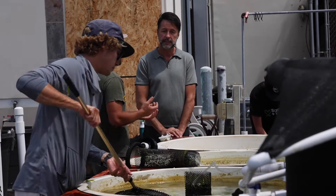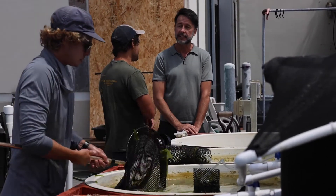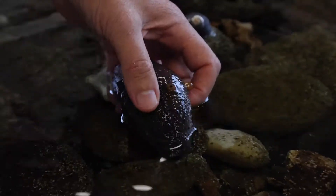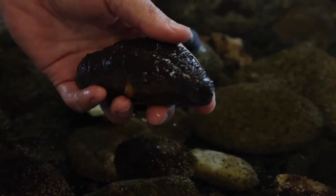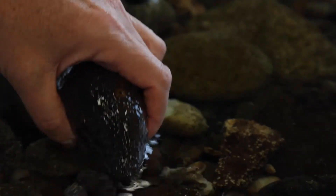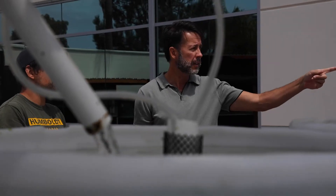My marine science students always ask me how they can get experience doing research, but until now we didn't have the means to do that in the district. We're very appreciative of this partnership with SDSU and the CML, and it's certainly my hope that this partnership can continue far into the future to help train a new generation of marine scientists here in San Diego.